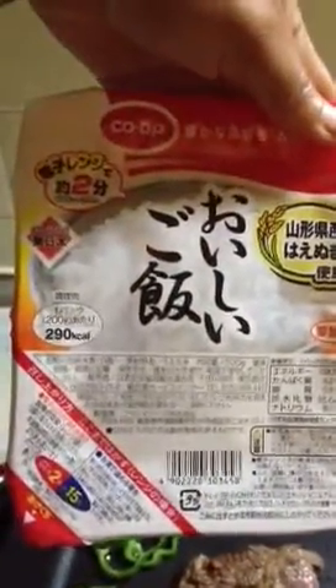Since we don't have our rice cooker yet, this is microwavable rice. You put it in the microwave for two minutes, which it tells you right there.